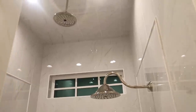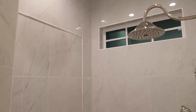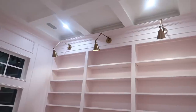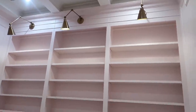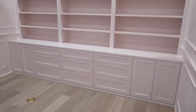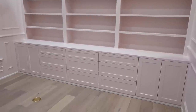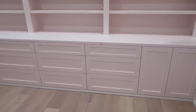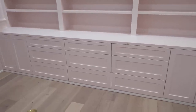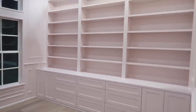Our shower fixture was installed — we have a rain shower head, and then our little cutout for products is over here. My office pendants were installed and they look so good — I love them so much. The hardware for my office I personally ordered from Anthropologie and it's not going to be here until August, so I won't have hardware on there for a while, but it's going to be worth it because it's so pretty.